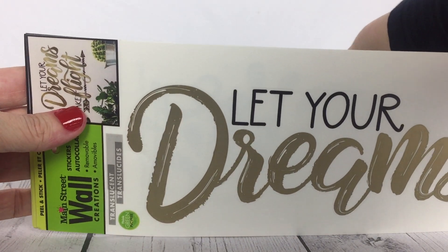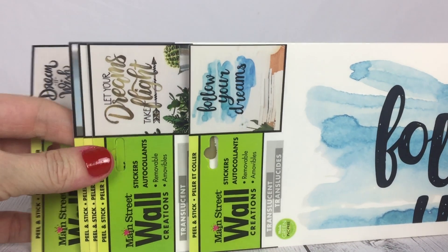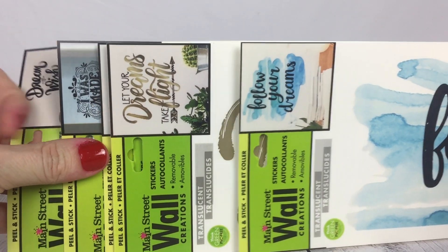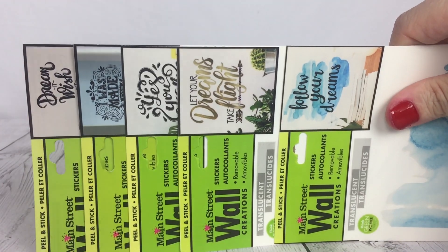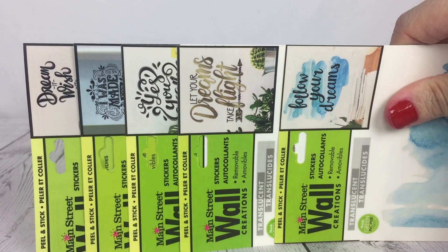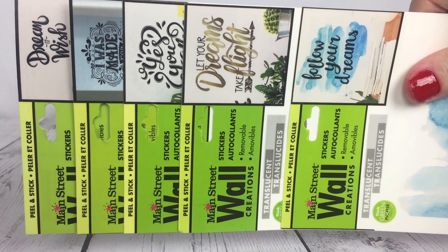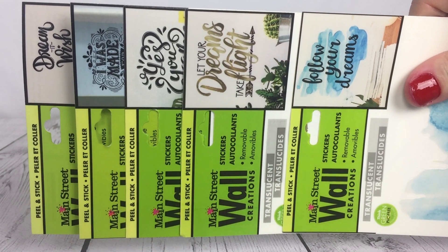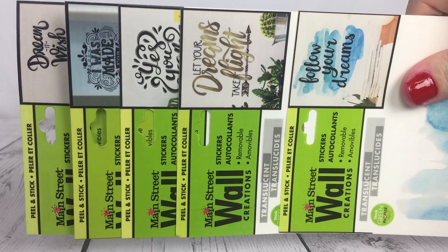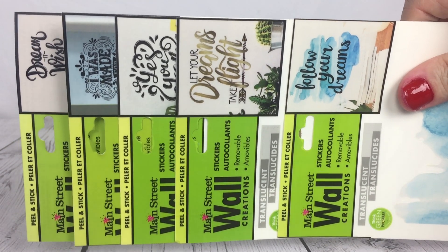This was my Dollar Tree haul — I went in just for wall art and I do place these all around my house. I have some on mirrors and some on walls. Go check these out at Dollar Tree — I think they are near the craft aisle, that's where they were at my Dollar Tree. So head out and find yourself some wall art! If you liked this video and you're a Dollar Tree fan like I am, please take the time to like the video.